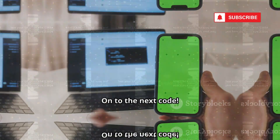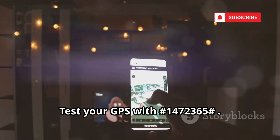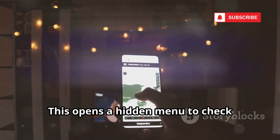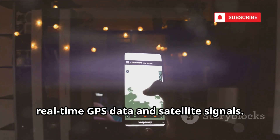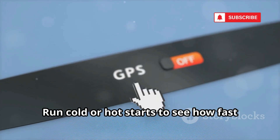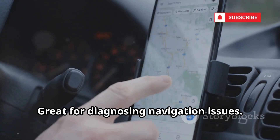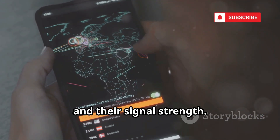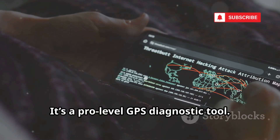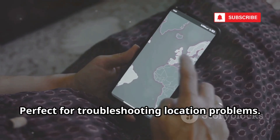Test your GPS with *#1472365#. This opens a hidden menu to check real-time GPS data and satellite signals. Run cold or hot starts to see how fast your phone locks onto your location — great for diagnosing navigation issues. See which satellites your phone detects and their signal strength. It's a pro-level GPS diagnostic tool, perfect for troubleshooting location problems.